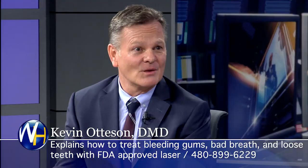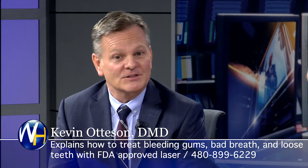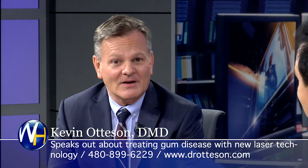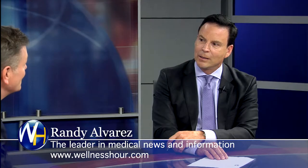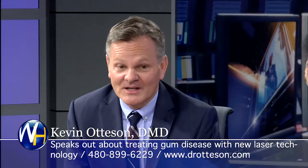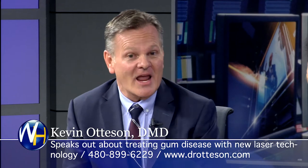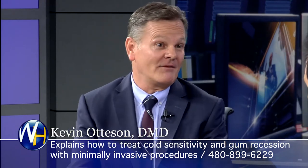The gum specialists — periodontists — those that have gotten involved and understand the process, they love the laser. It's changed their practices. Dr. Stephen Brown out of Philadelphia, who heads up the perio program at one of the universities, said it's been five or six years since he's even done any traditional surgery because of the laser. I've made this laser procedure affordable for all patients. There are those in the area charging three times what I charge with the same laser, same protocol, same education. When the word gets out on something like this, all the prices start coming down. I've had my laser for 10 years — it's paid for.